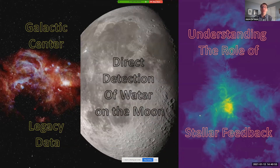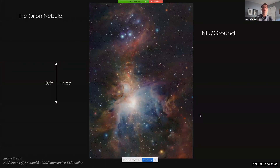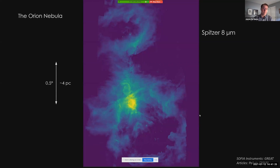Next, I'll discuss SOFIA observations concerning the role of feedback from massive stars. We're all likely familiar with the beautiful optical images of the Orion Nebula. But in the mid-infrared and far-infrared, we get a direct view of the structures that make up the nebula via their dust emissions, like in this 8-micron image. The dust here is intermixed with gas, and we can see great spatial correlations between the dust emission and ionized carbon gas emission, or CII emission, as seen by SOFIA's GREAT instrument at 158 microns.